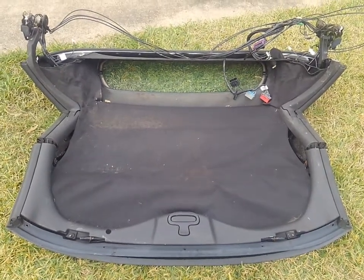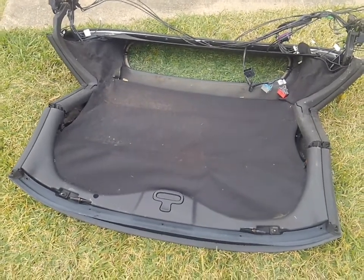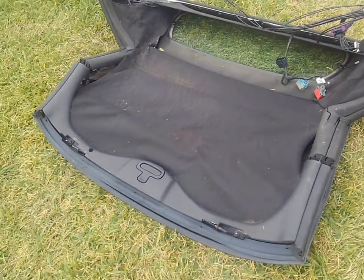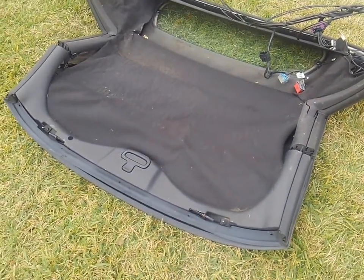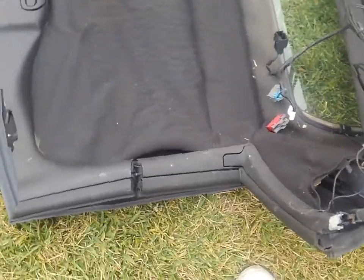Good morning YouTube. What I have here for you today is a 2008 C6 Corvette top assembly removed from a 2008 convertible. This will fit 2006 to 2013 Corvette convertibles. As you can see, this one's not in the best of condition.